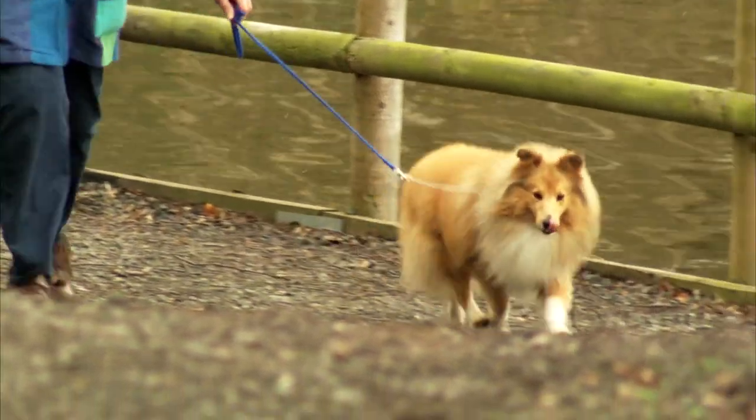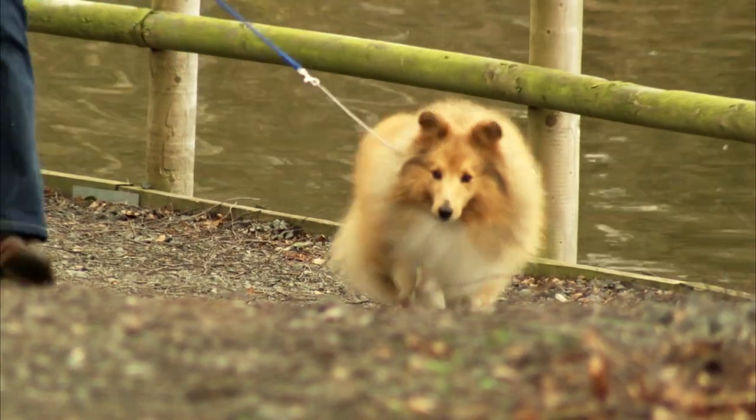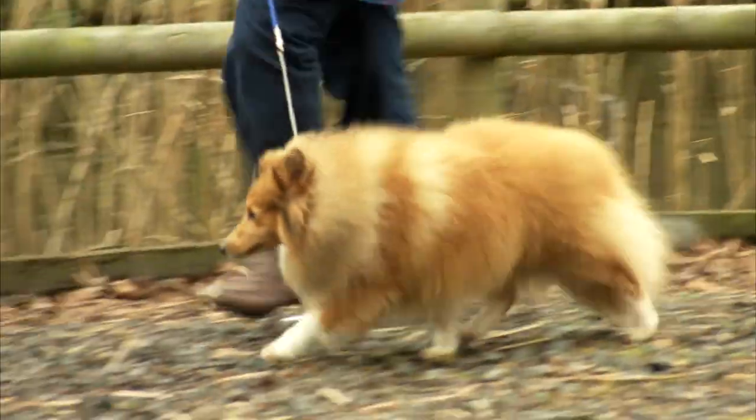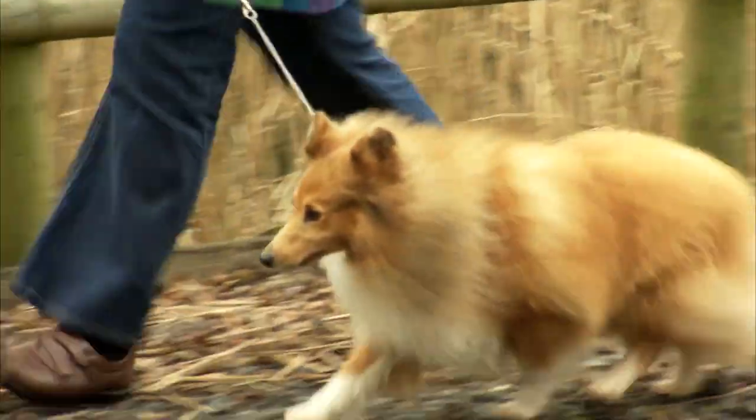The Shetland Sheepdog, or Sheltie as they're very often called, is a fabulous, active, bright, very smart little dog. They're fantastic with children. They don't have any aggression and they make super pets. They fit easily into the car. They're always pleased to see you and they just are a fantastic breed.